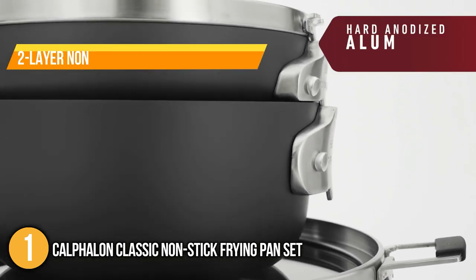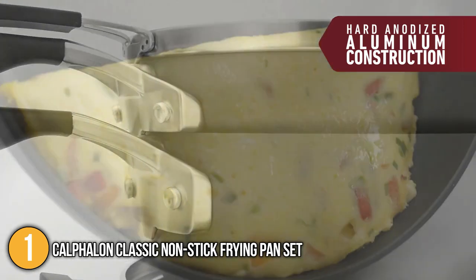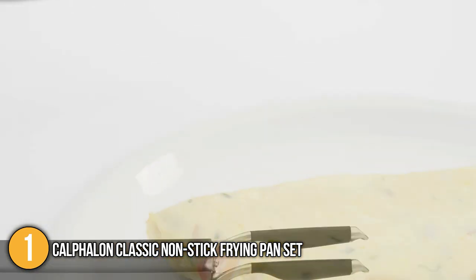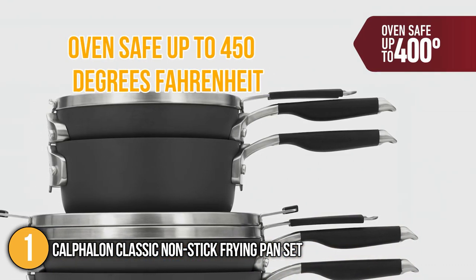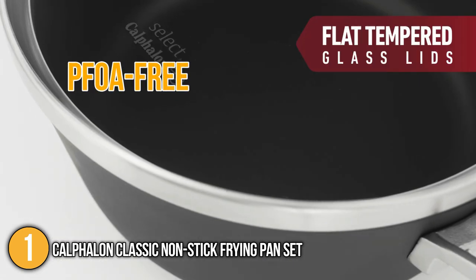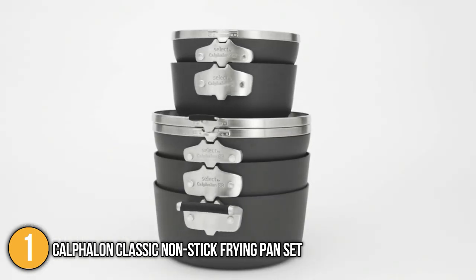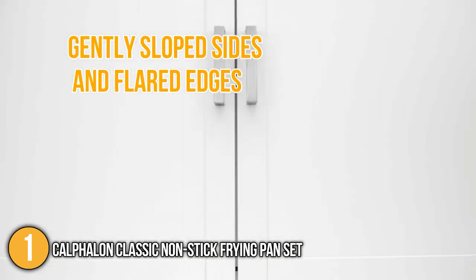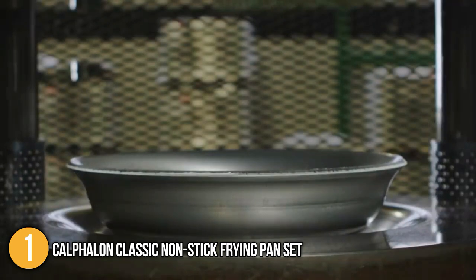Its durable two-layer non-stick interior allowed our team to cook meals with ease without sticking, while making clean-up quick and easy. The pans work perfectly on the stove and are also oven-safe up to 450°F. The pans are PFOA-free, making them safe for the family. We would also like to highlight their versatility — their gently sloped sides and flared edges make the pans ideal for frying, sautéing, searing, and a lot more.